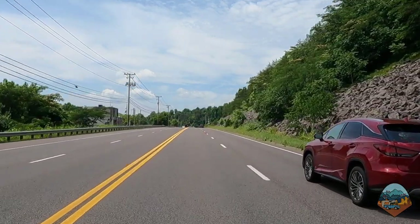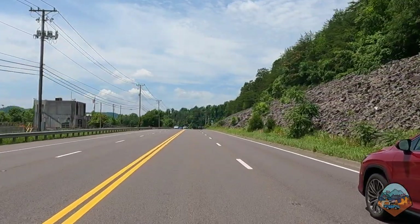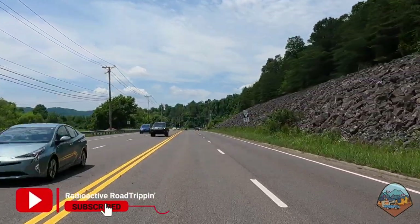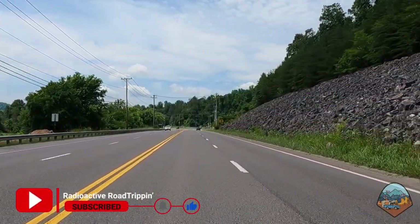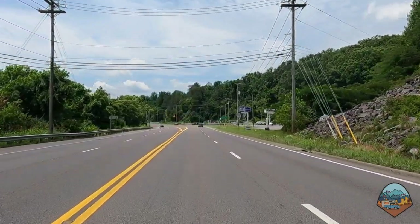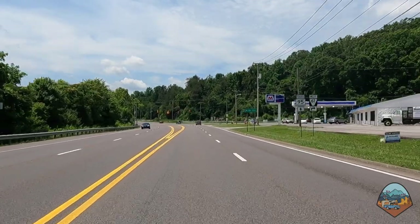Today, I'm going to take you on a drive through the area designated as Clinton Engineering Works during World War II, which was also known as the Secret City. The border of the Secret City starts about one mile after we passed by the Marathon gas station on the right.